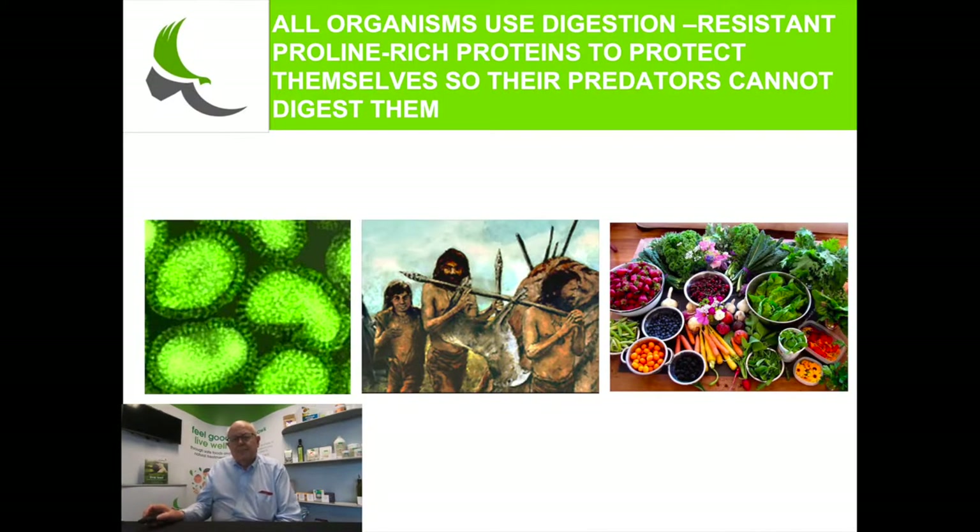The evolution of all organisms on this planet over many hundreds of thousands, if not millions of years, has come to the same conclusion: to protect any organism, it needs to have on its surface a protein which is resistant to digestion. All organisms, whether a single cell, an animal, or a plant, have selected as their primary defense a protein which has a particular amino acid called proline.